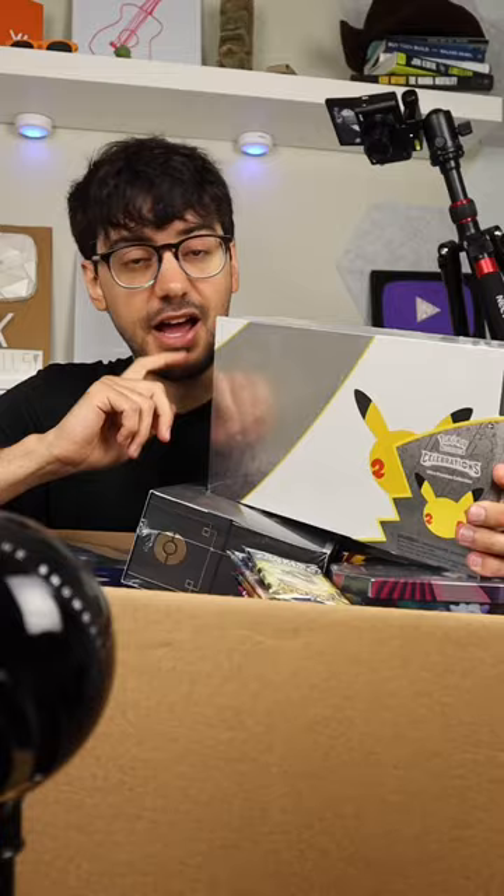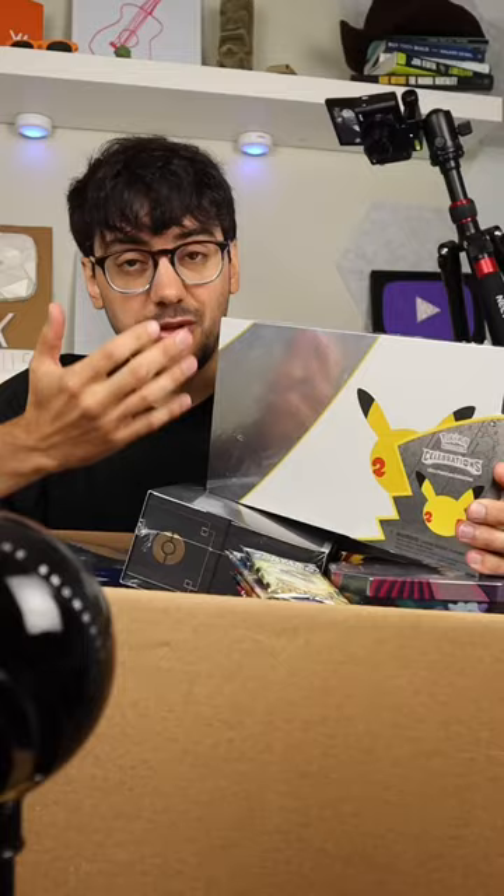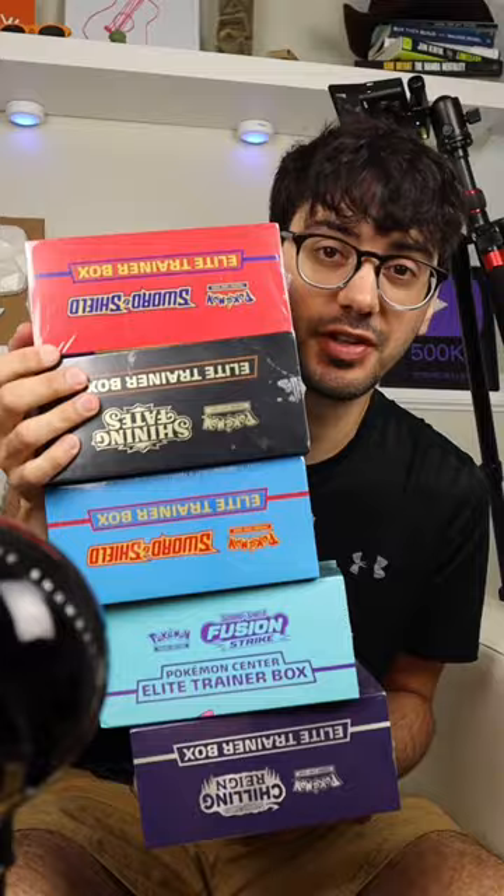On to box number two. I know that this Celebrations Premium collection box goes for $350 to $400 alone, so good start. This cool Pikachu figure, a bunch of different Elite Trainer boxes. We've got a couple booster boxes — so tempted to open these.